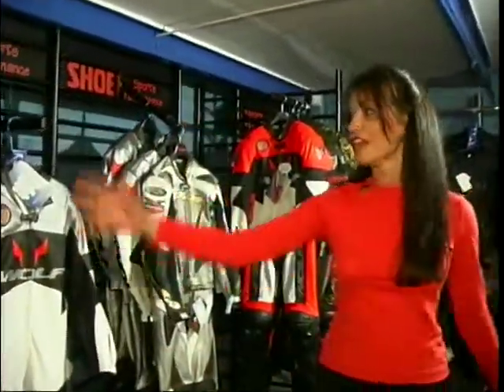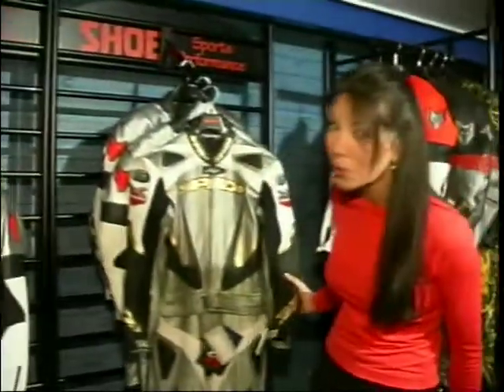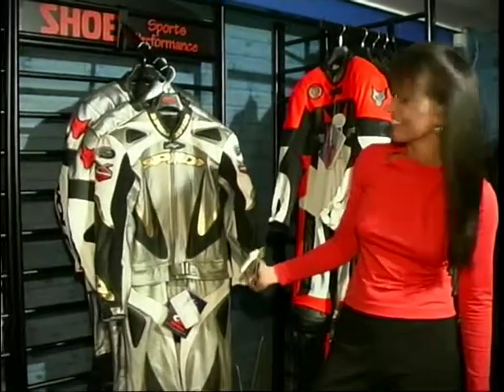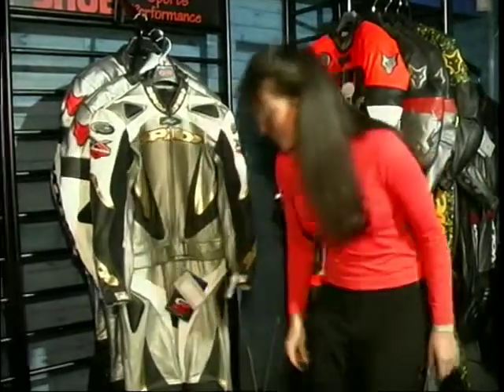Some of the top of the range leathers come in some really funky colours. Take a look at some of these — you've got red, purple, orange, silver, and here we have the pièce de résistance: gold. Really for the style conscious amongst us. Certainly going to get noticed in something like that, aren't you? Quite expensive as well, around £700.